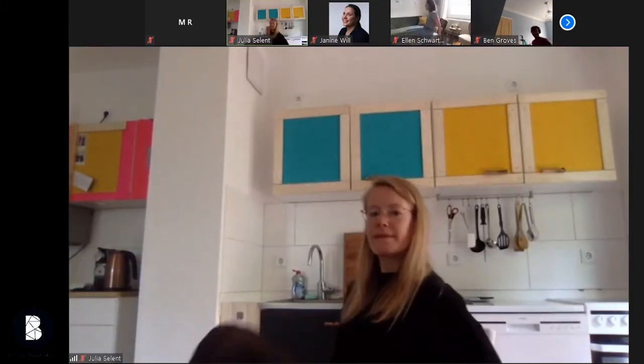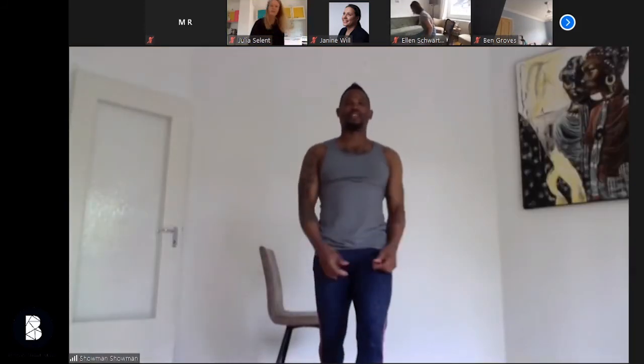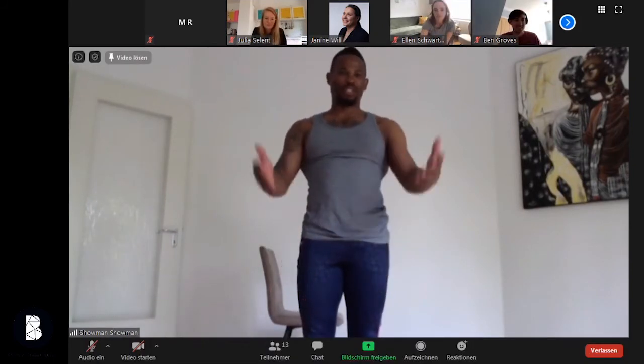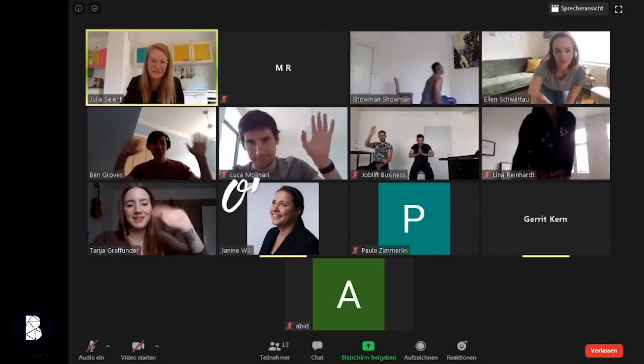So yes, that's it for this short, very brief session. I wish you a nice time, stay healthy, thank you, see you next time. Thanks, bye!